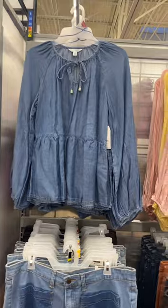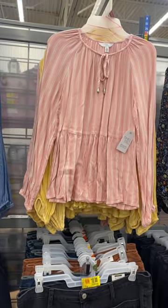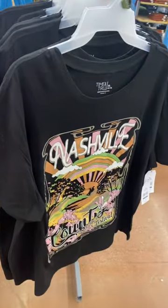You can also get it in the jean material or this striped one. It comes in yellow too, and they're $16.98. They also had some graphic shirts that were so adorable — they're $9.98, also by Time and True.